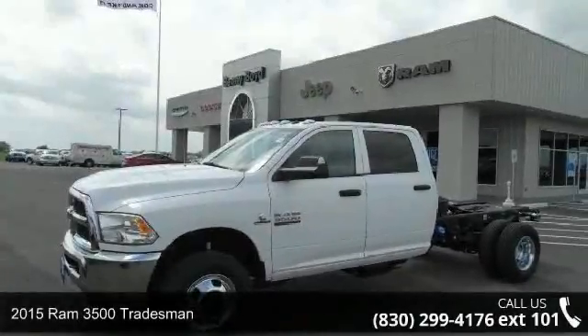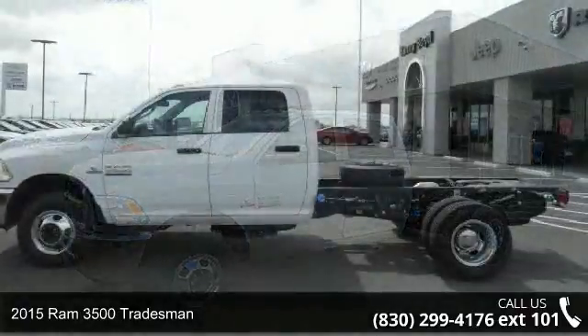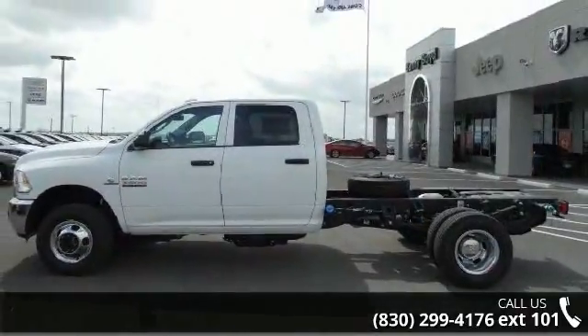Presenting the 2015 Ram 3500 Tradesman. If you are looking for a first-rate auto, this one could be yours today.